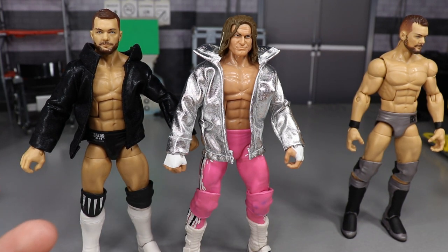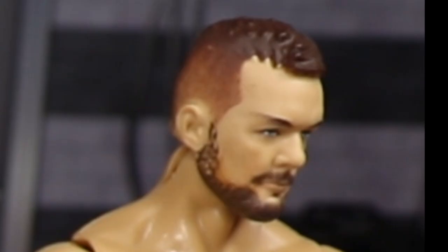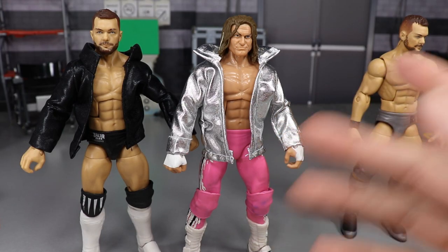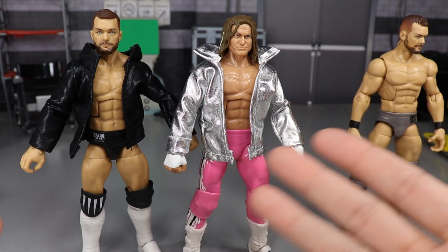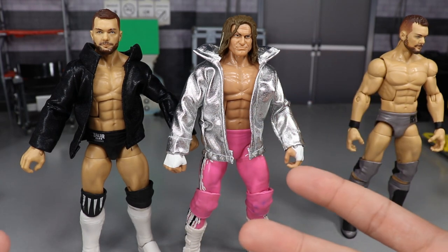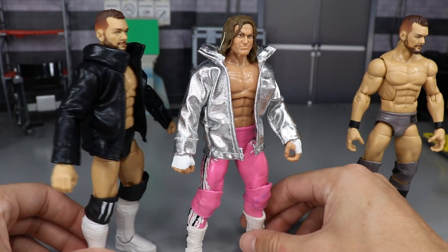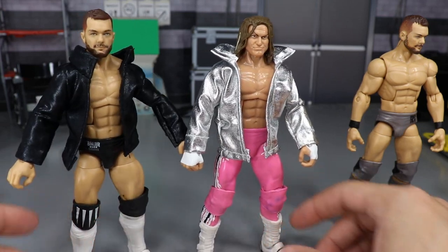He puts the silver jacket on his Finn Bálor and Dolph Ziggler figures all the time. You can also use the black one for Kenny Omega, or probably for a classic Dean Ambrose slash Jon Moxley look. Look at how sad silver Finn Bálor is over there — everyone deserves a sexy silver jacket. I could have easily gotten a third jacket but I didn't, so you're left out this time. I really like these jackets, they're freaking fire.